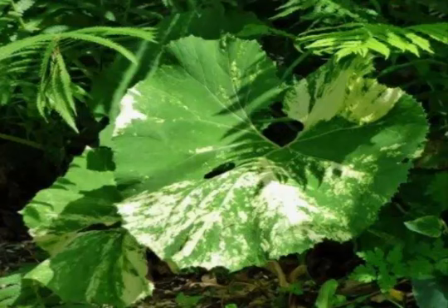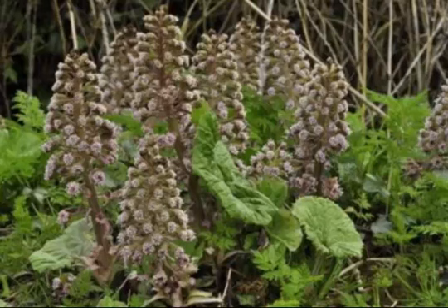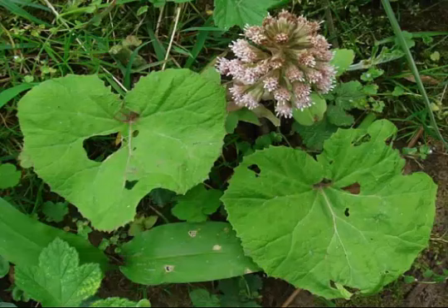To make Butterbur herbal tea, put one teaspoonful of the root in a cup of water and bring to the boil. Simmer for 10-15 minutes. Drink the tea three times a day for better results. It is not recommended for children, pregnant or nursing women, or people with kidney and liver disease.